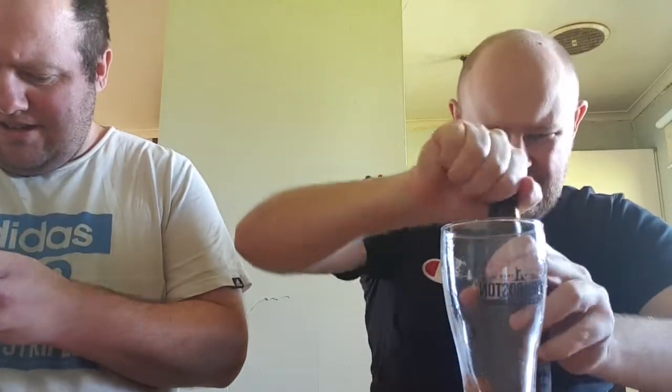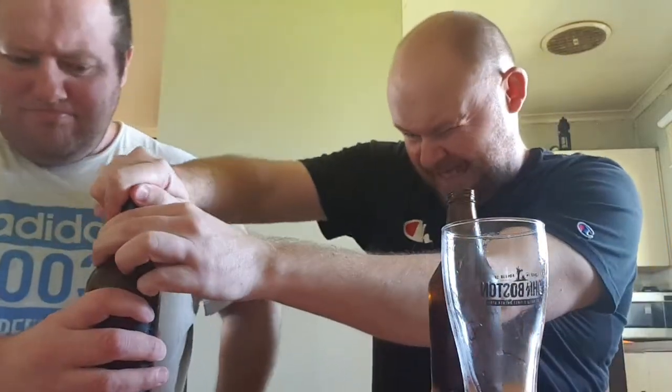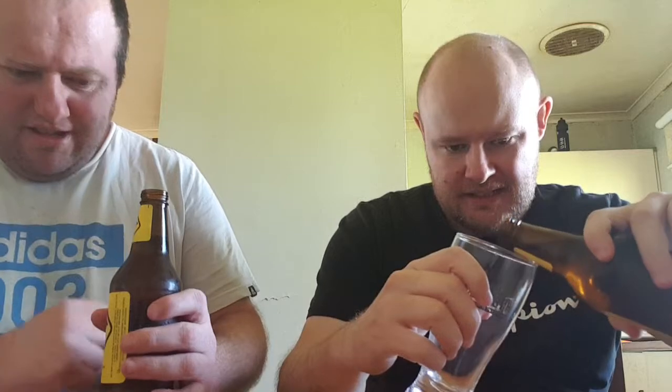I wasn't sure if it's a twist top. Nah, you need the bottle opener. Oh wait, there is a twist top, but it's easy to use the bottle opener in my opinion. My right hand isn't as strong as it used to be.